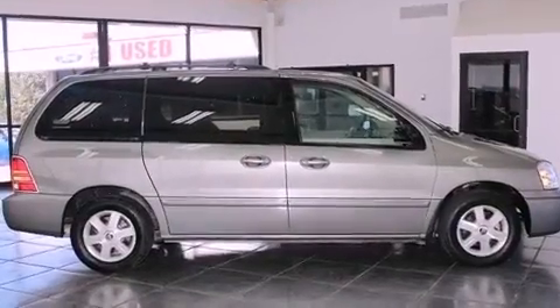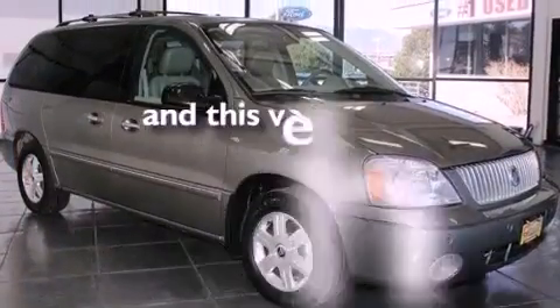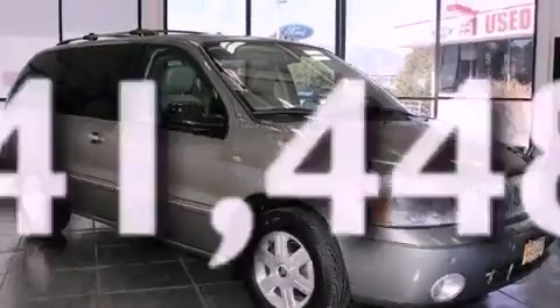Fog lamps, an anti-lock braking system, stereo controls on the steering wheel, and this vehicle has fewer than 42,000 miles on the odometer.